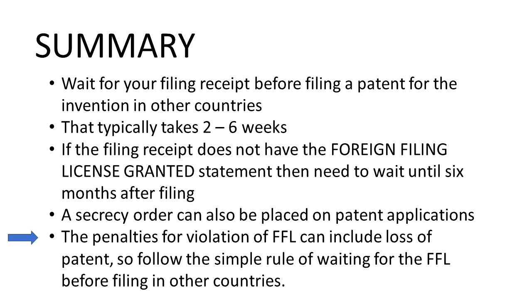As a side note, the United States is not the only country that has the concept of the FFL. Numerous other countries have it. For example, India has a similar rule — in some situations, if I'm preparing a patent application that has inventors from India, we can't file the U.S. application until India grants a foreign filing license to allow those inventors to file their invention in the United States.